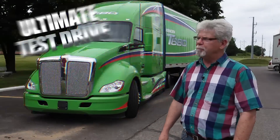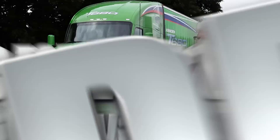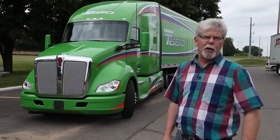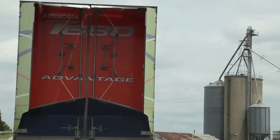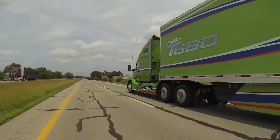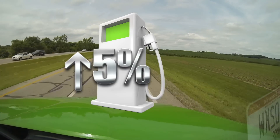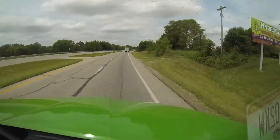I'm Jim Park with Today's Trucking's Ultimate Test Drive Series. We're out here in Chillicothe, Ohio today with the new Kenworth T680 Advantage Package. This year, Kenworth added the Advantage Package to the T680 — a bundle of aerodynamic and powertrain enhancements the company says should improve fuel economy by up to 5%. So let's go have a look at some of the enhancements they've made to the T680.